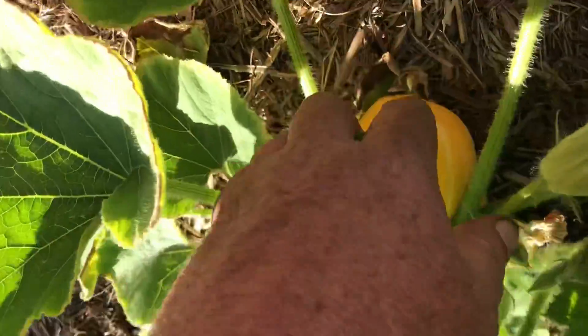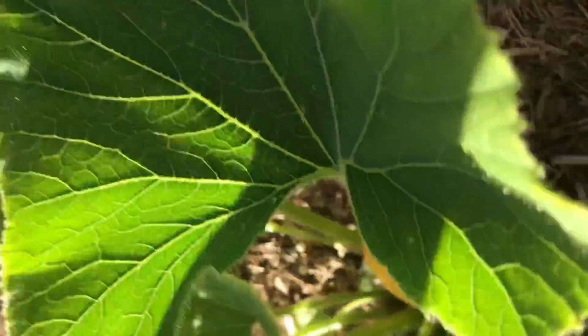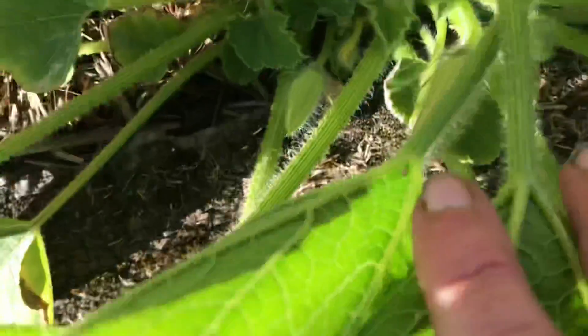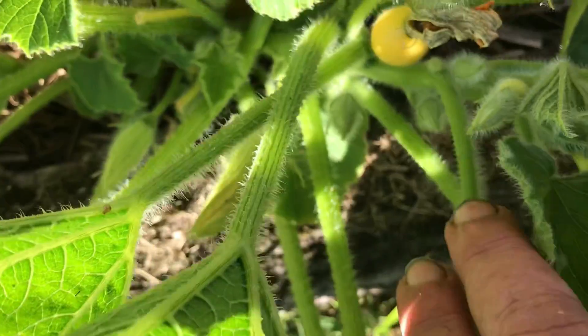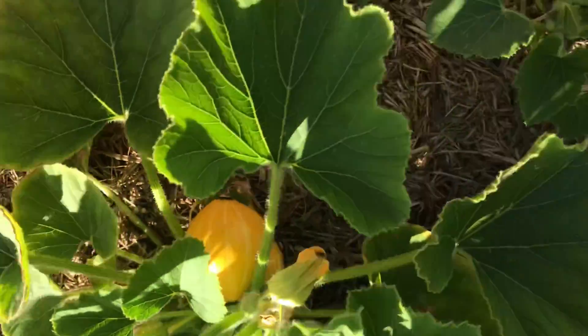This one here has some beautiful fruit forming on it — that one and also that one tucked in underneath. I've pollinated this one the other day and I don't know whether it's going to take or not — maybe a bit too close to those other two to actually go.